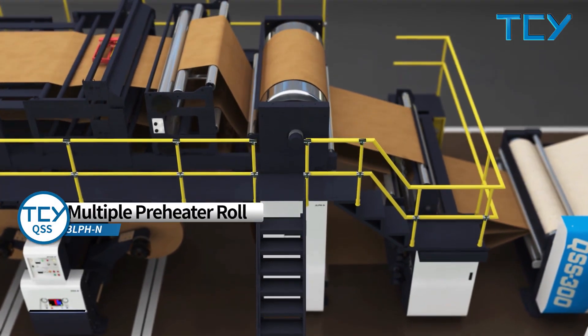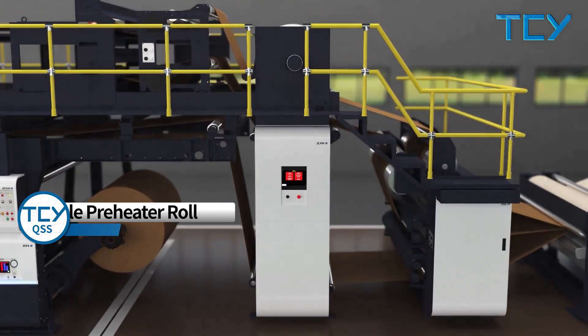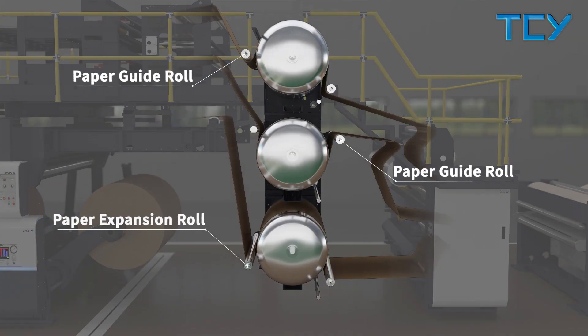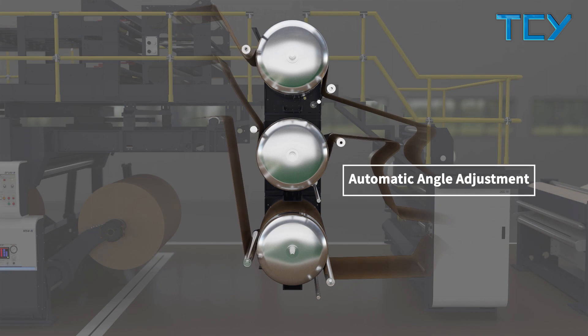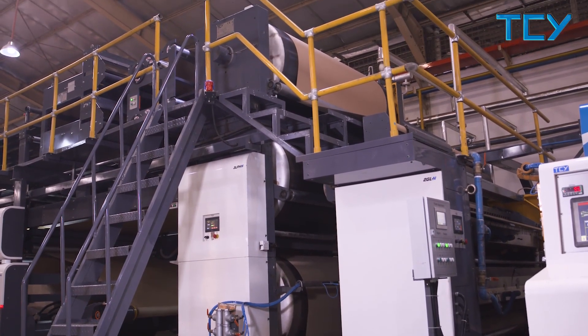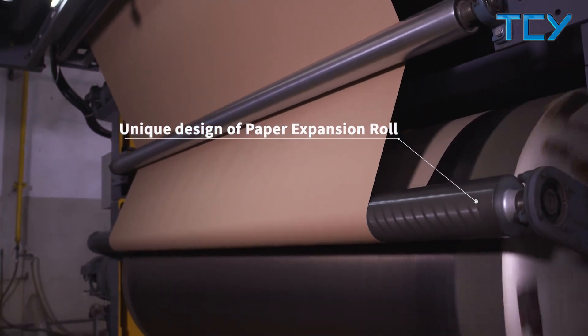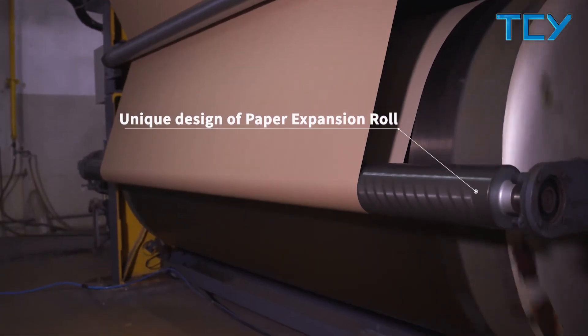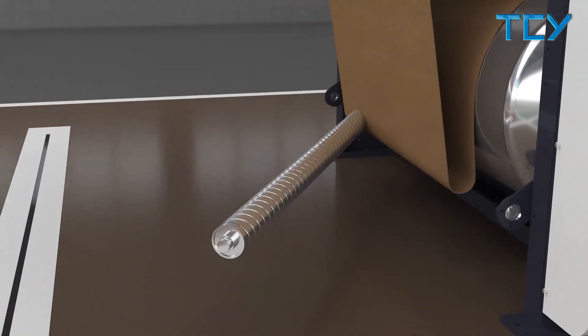The multiple preheater roll features an integrated temperature control system and auto-wrap angle system, which automatically adjusts the angle of the wrapping area following production speed. The paper guide roll with special grained liner helps extend the surface of the liner to achieve uniform tension, making the bottom paper more suitable for loads.